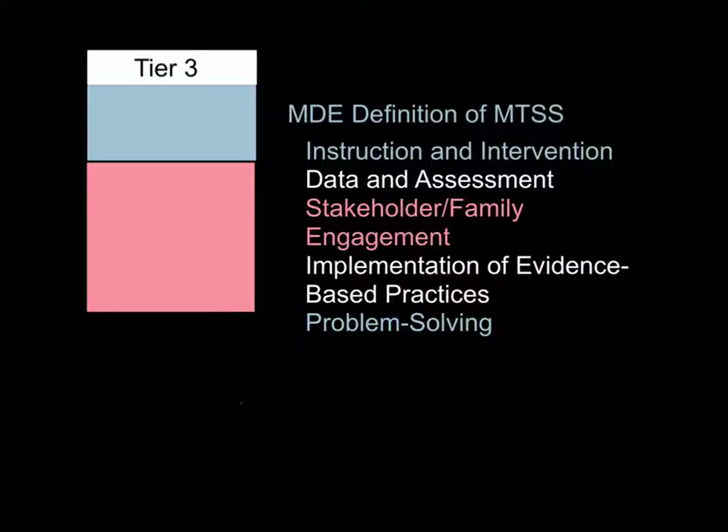Finally, a Tier 3 intervention involves these same stakeholders, but this time they're all together on one team meeting specifically for one student. Our student success team is made up of a teacher, a special education representative — either a special ed teacher or a teacher consultant — a counselor, an administrator, and a parent. For instruction and intervention, this might involve a more formal look at the curriculum itself, such as moving a student to an online credit recovery course, or modifying their schedule by changing or dropping classes. Data and assessment may also take a more formal approach, moving beyond classroom-based measures to special education screening or psychological-based screening.